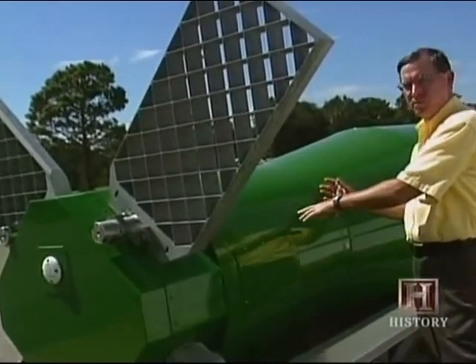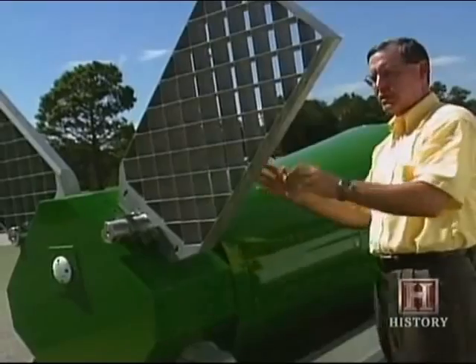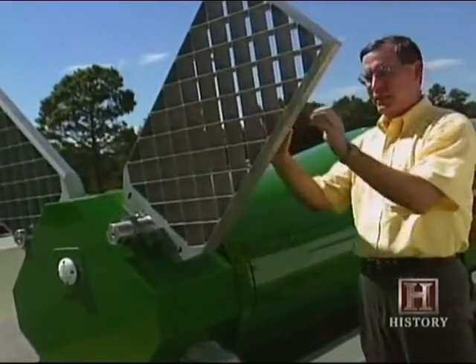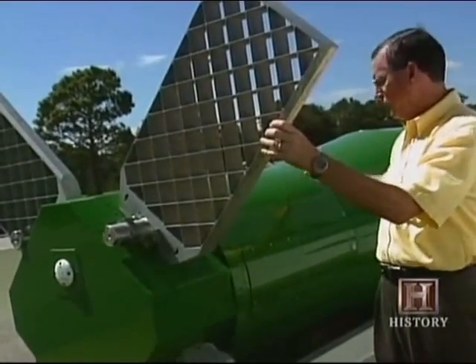When the weapon is deployed out the back end of the C-130, the fins are subsequently deployed with aerodynamic assistance in the deployment, because the wind is coming from the forward of the bomb.